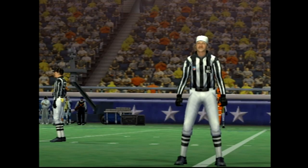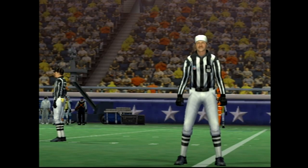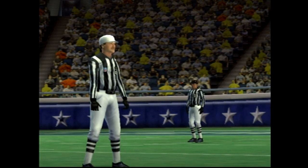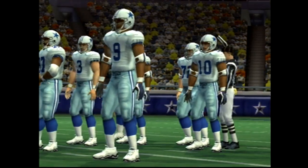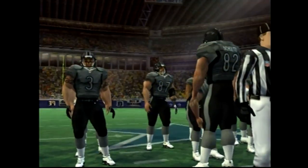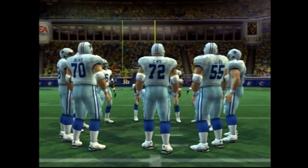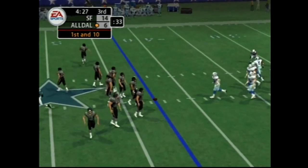After review, the ruling on the field is overturned. No timeout charged to the defense and that challenge was a good decision as the call is reversed. Well, sometimes the official sees what you see and sometimes he sees something else, but this time everyone could see the call had to be changed.